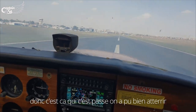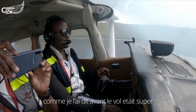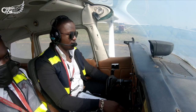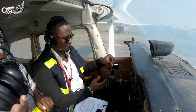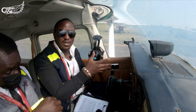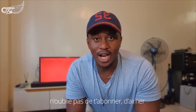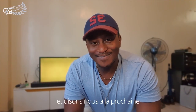Basically, that's what happened — we landed safely and as I said before, it was a good flight. Thank you for watching, don't forget to subscribe, like, comment and share, and see you in the next one. Ciao!